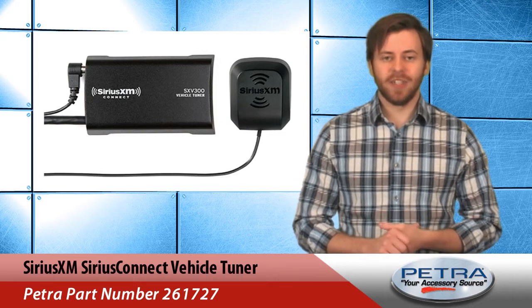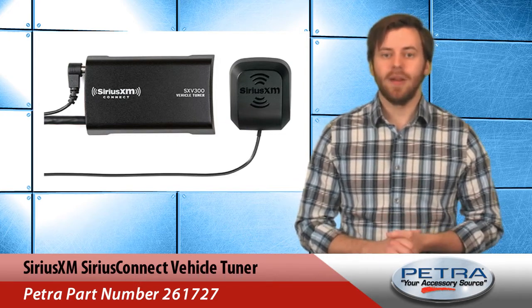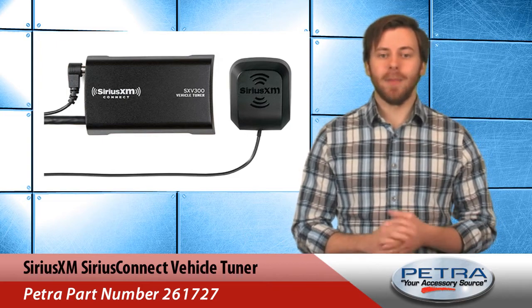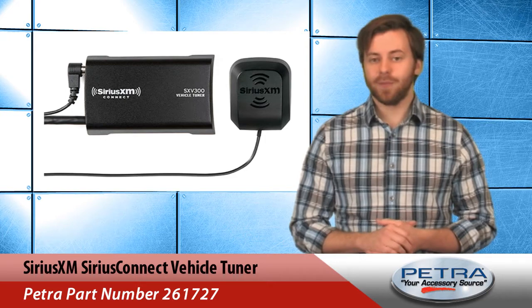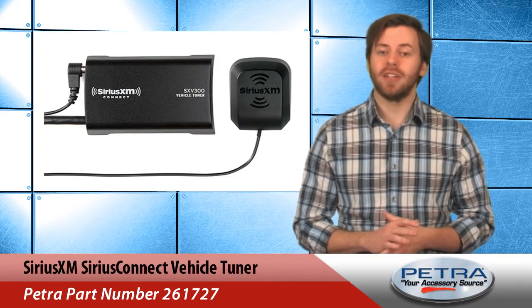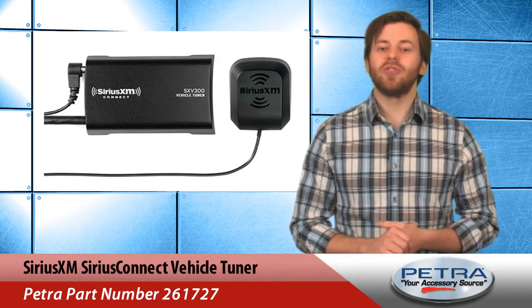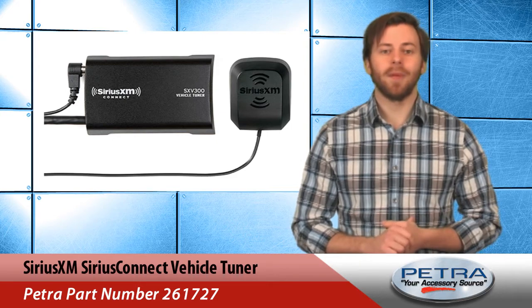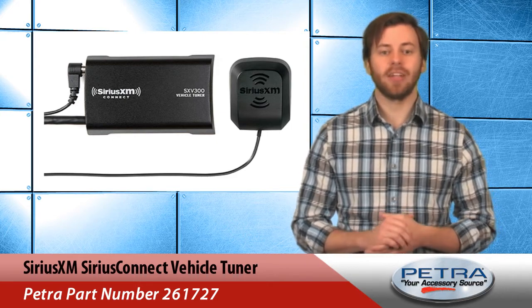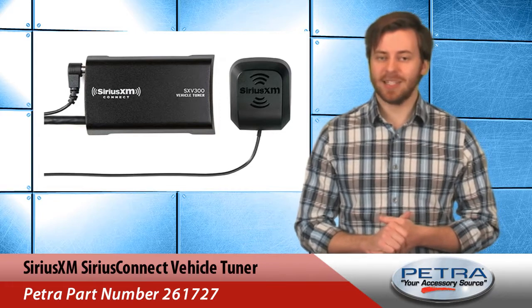Sirius Connect also features several Sirius XM specials like TuneMix, which allows subscribers to create a mix of songs from their favorite channels. TuneScan is a unique feature that allows users to preview songs they haven't yet heard on their favorite channels. This tuner also sends alerts when users' favorite songs are coming up and connects to Sirius XM extra channels to provide the most content-rich listening experience possible.